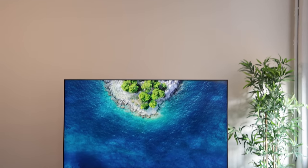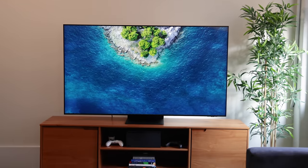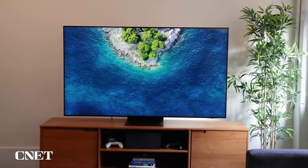Hey everyone, you're looking at one of the best and brightest TVs I've ever tested. This is the Samsung QN90B QLED TV. But is it as good as those OLED TVs?